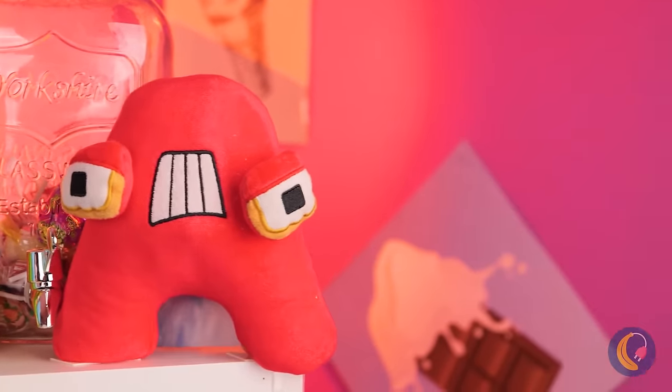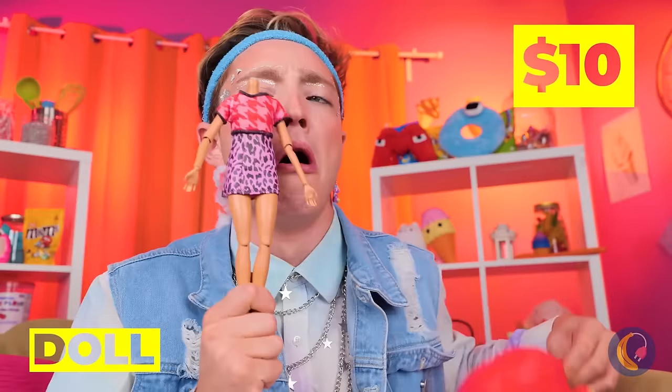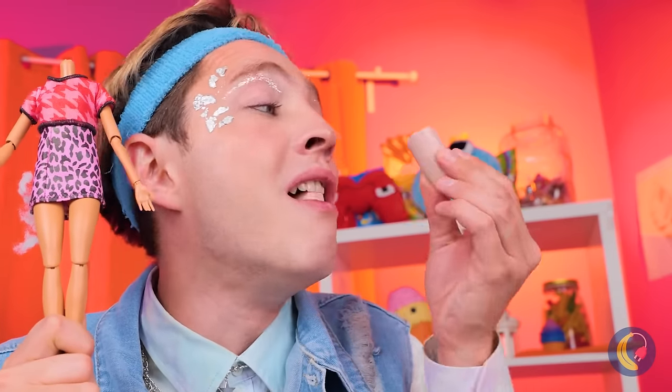Uh-oh, I think someone's got a tummy ache. He's got a doll inside, but she could still use a head.